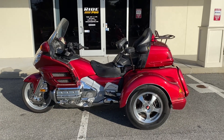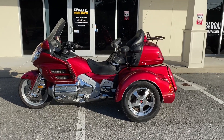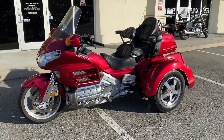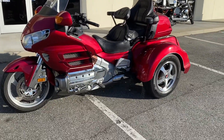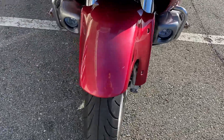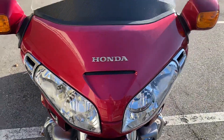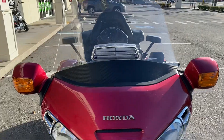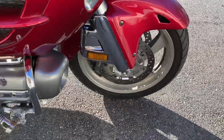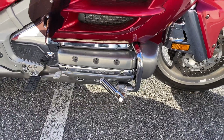Hey guys, Ride Pro back again — another one for sale. Here's a 2003 Honda Goldwing Trike. This has a Lehman Monarch kit on it. It's red in color, got good tires on the bike, and there are some LED strips above the engine.